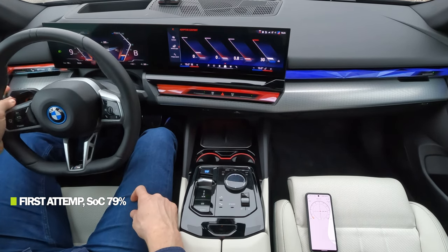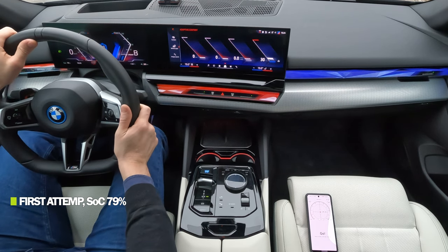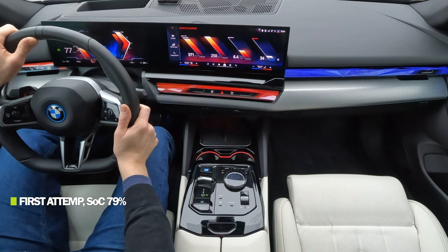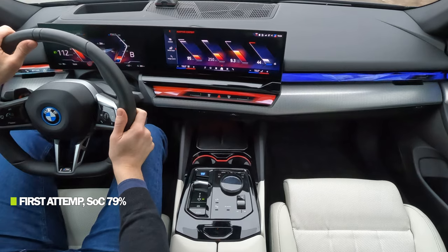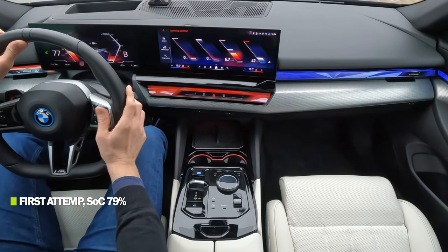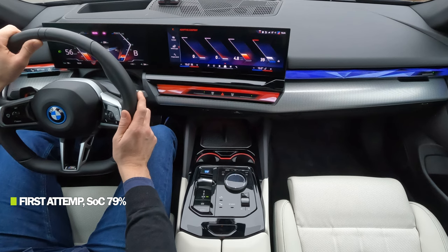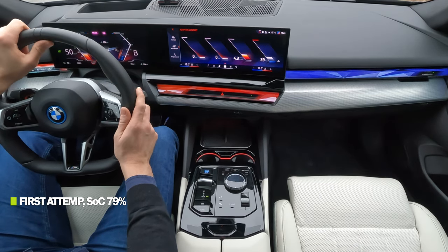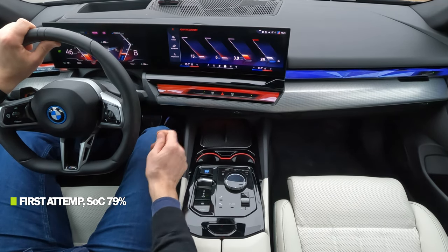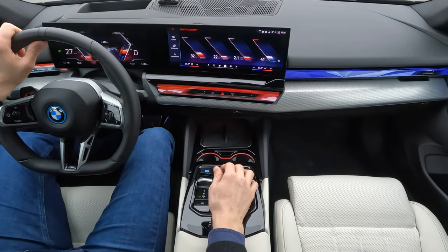Ready for the first acceleration test. Almost four degrees Celsius outside, state of charge 79%. Activating boost mode and go — a bit of wheel spin. The rear wheels are spinning as shown on the instrument cluster, though the car goes very straight and I don't feel the back end moving around. A bit sneaky. Let's try again.